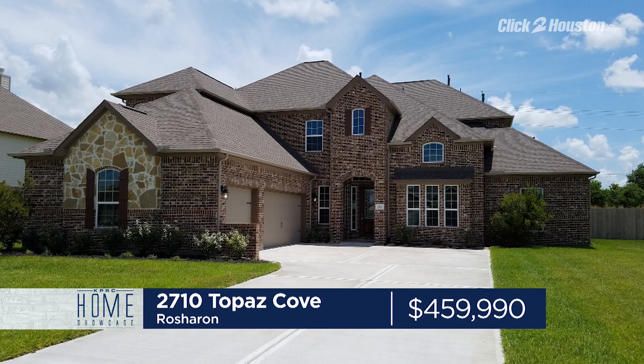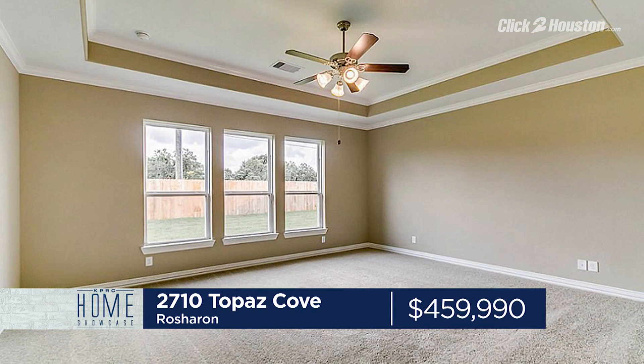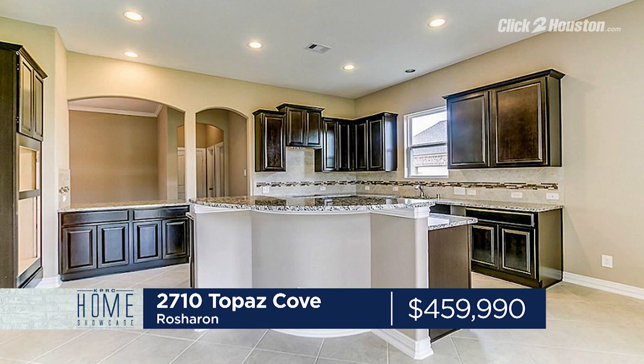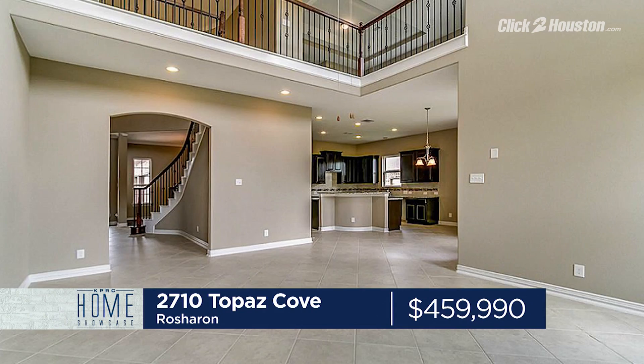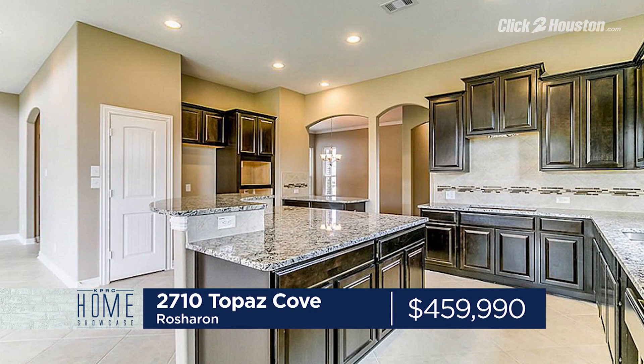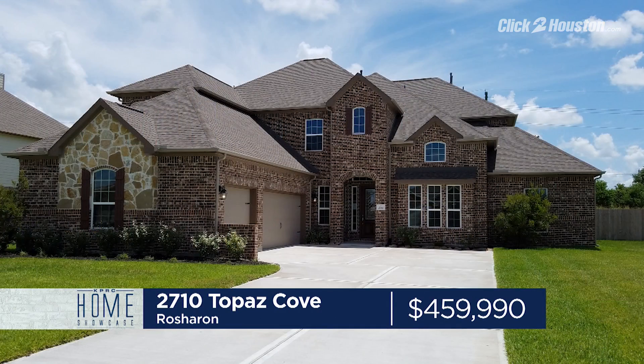In Rocheron, a new build at 2710 Topaz Cove. It's six bedrooms, four-and-a-half baths, and over 4,200 square feet with a three-car garage. This home features a breakfast bar and a formal dining, wrought iron stairs, full gutters, and generous room sizes for entertaining. 2710 Topaz Cove is listed for $459,000. Open house is Saturday, 1 to 3 p.m.